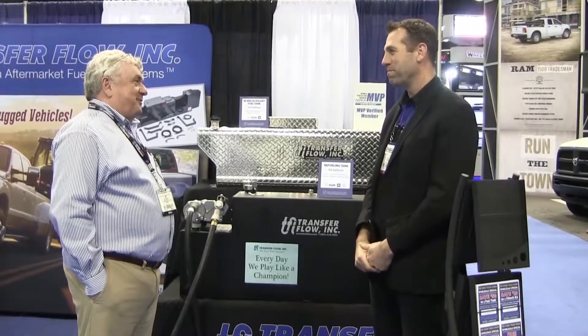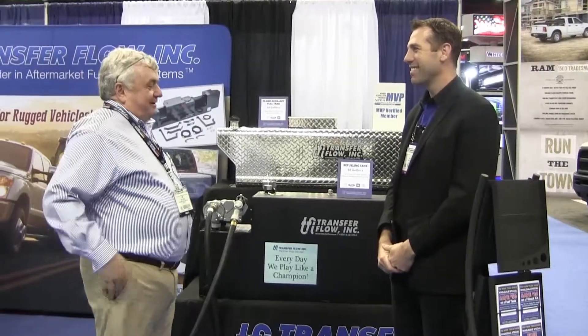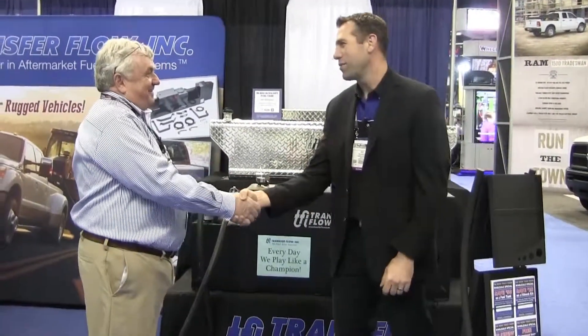You've done some installs for me personally at Roush for some of my customers — I appreciate that. It's always a pleasure to work with you. Thank you, Joe.